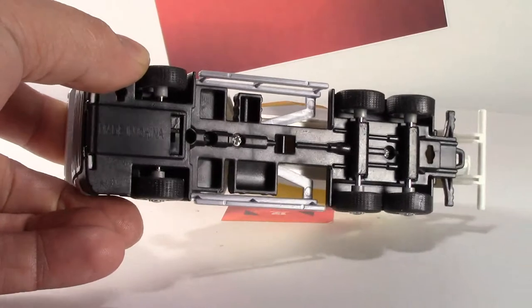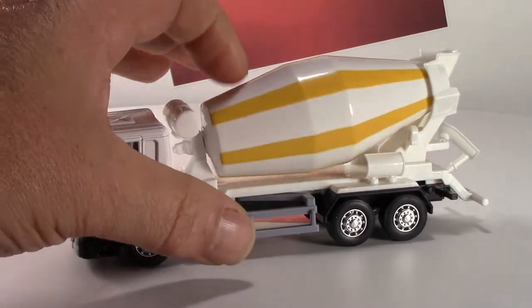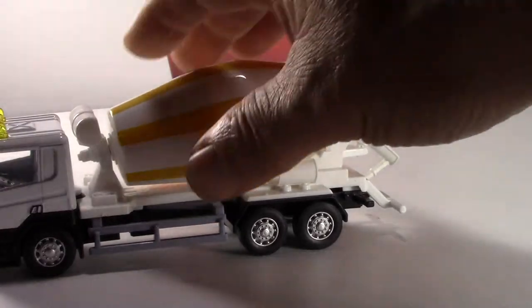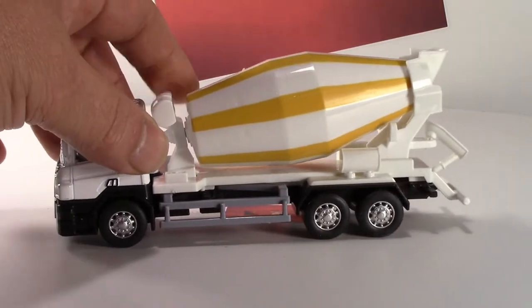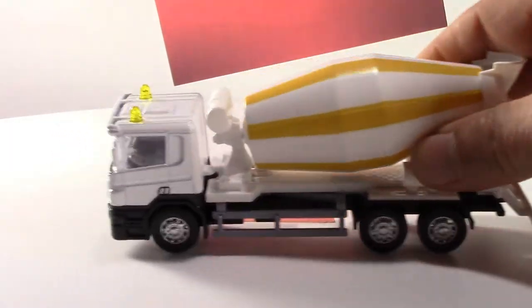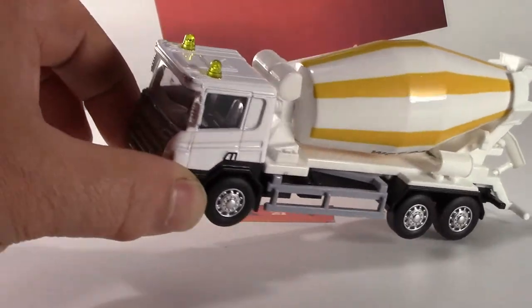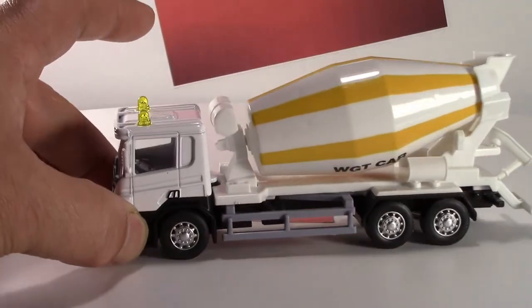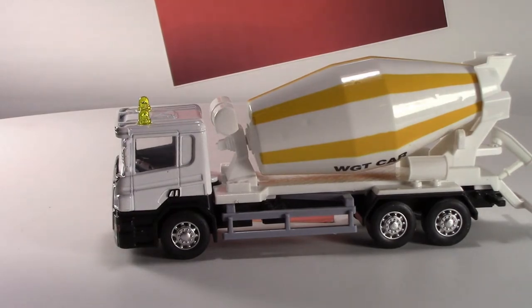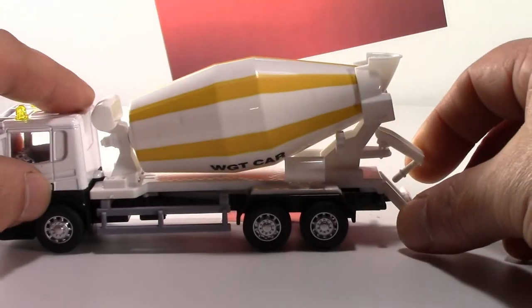It looks fairly durable with nice soft rubber tires. Of course, made in China. There's no gearing or anything like that, but it does have a fairly decent spring-back motor. You can see the interior — a decent attempt at a nice little interior, considering what it is.